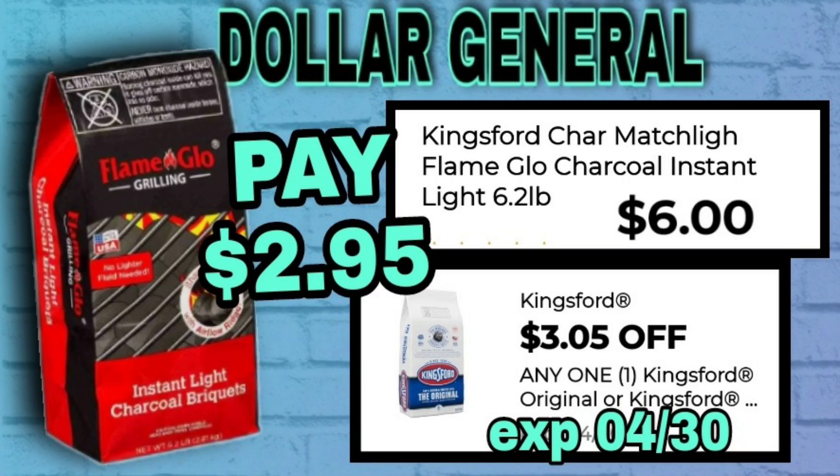This charcoal deal is great for getting you ready for summer barbecues. We have the Kingsford Char-Match 6.2 pounds at $6, and we have a $3.05 digital coupon making that just $2.95.